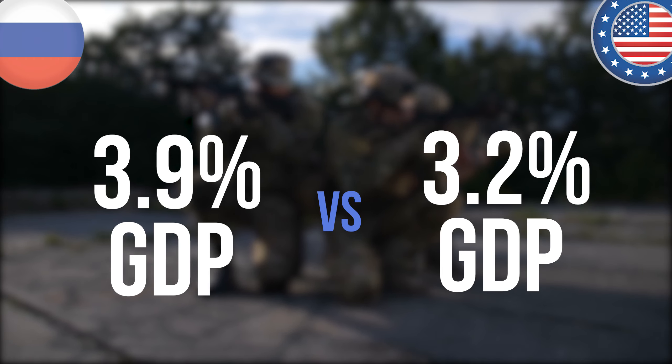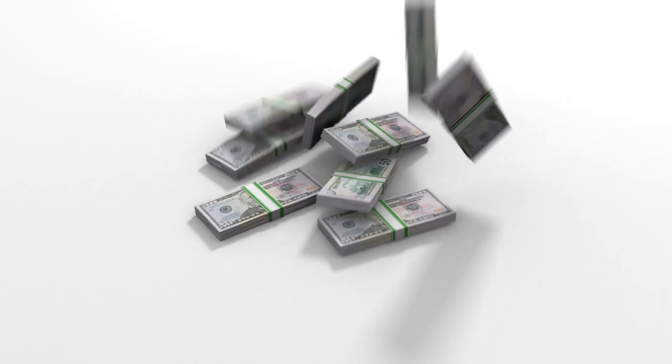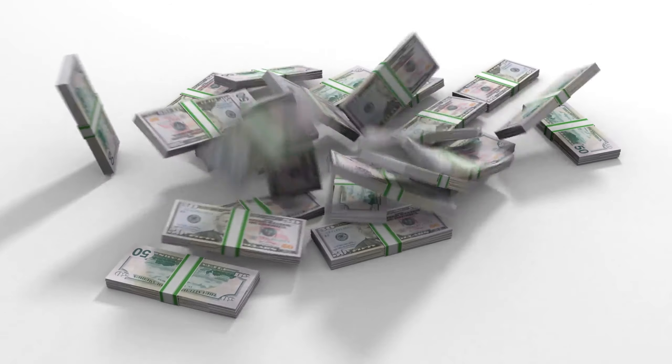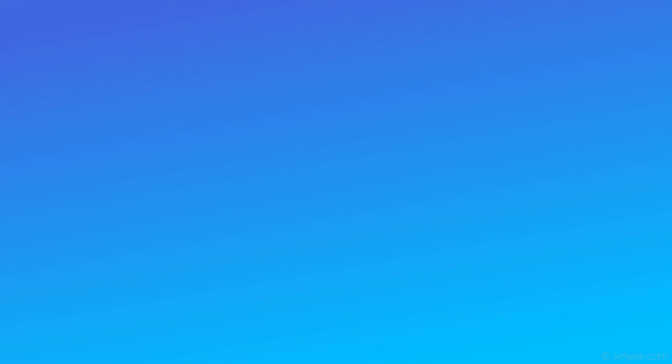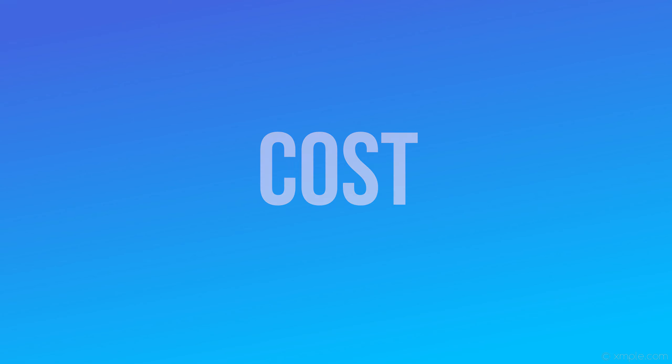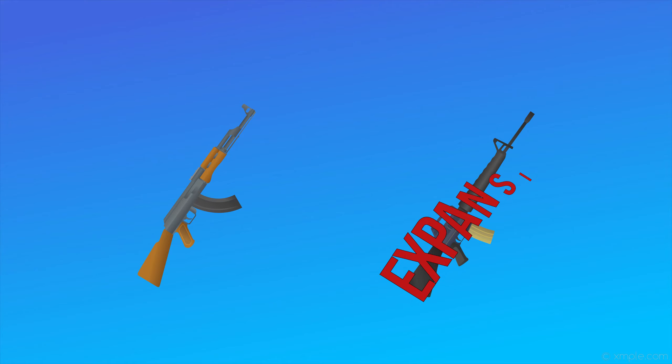Despite the per capita difference, $649 billion is a lot bigger than $61.4 billion. So how does Russia compete? The short answer is cost — Russian weapons are far cheaper than U.S. weapons.